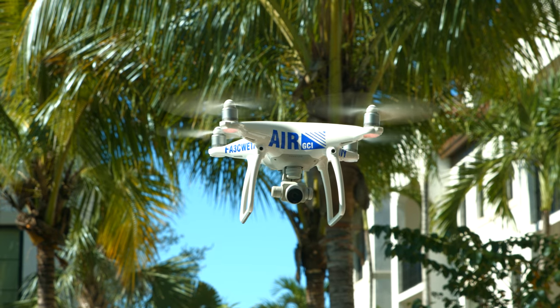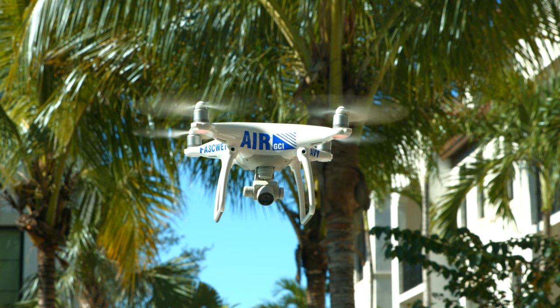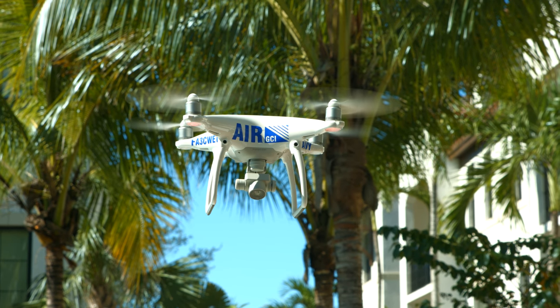We're really excited about Air GCI. It's our inspection program using drone technology. We're able to do things faster, better, and less expensive.